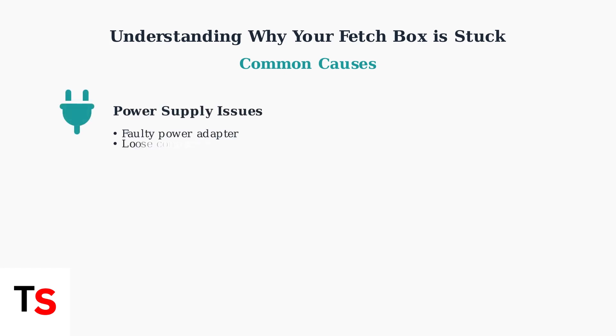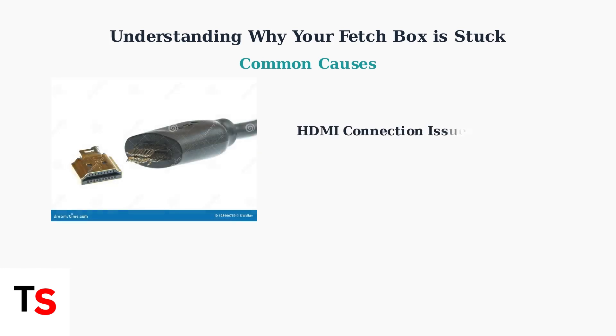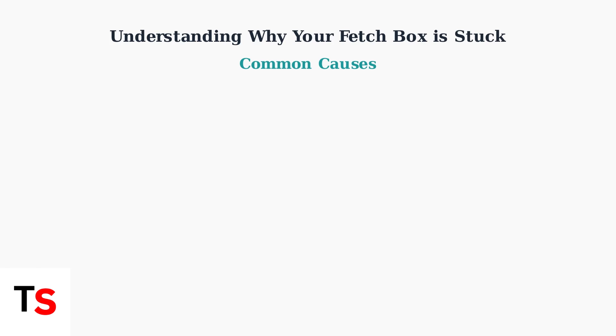First, power supply problems are very common. This includes faulty power adapters, loose connections, or using power boards and double adapters, which can cause voltage issues. Second, HDMI connection problems can prevent the display from working properly. This includes loose cables, wrong input sources, or damaged HDMI ports.